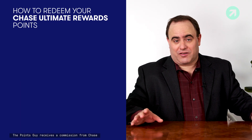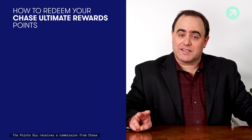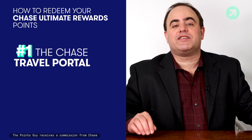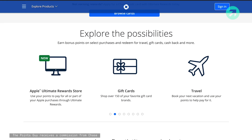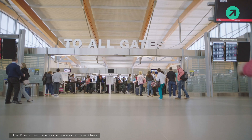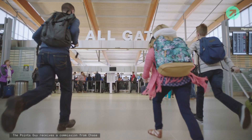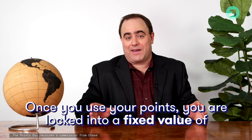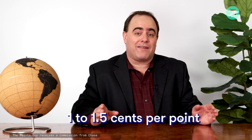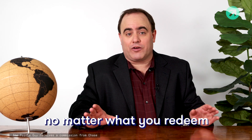Once you've earned your Chase Ultimate Rewards points, there are two ways to redeem them. The first is through the Chase Travel Portal. The advantage of redeeming through the Travel Portal is you don't have to worry about availability or blackout dates — you can get any flight or hotel you want that's available for cash. The downside is you'll be locked into a fixed value of one to one and a half cents per point, no matter what you're redeeming for.